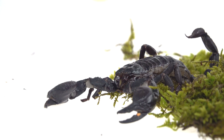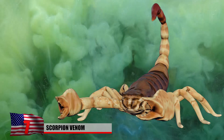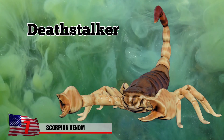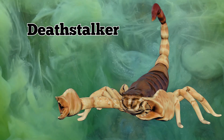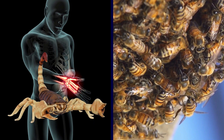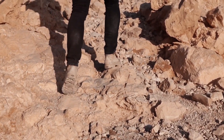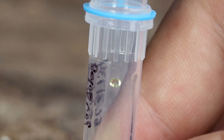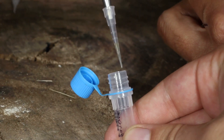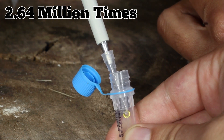Number 7 – Scorpion Venom. If scorpions are one of the most deadliest creatures on Earth, why is their venom so expensive? The venom of the Deathstalker, one of the most dangerous scorpions on the planet, comes in at a whopping $39 million per gallon. With a sting that hurts 100 times more than one from a bee, the Deathstalker isn't very giving. Each milking yields only 2 milligrams of venom at best, and you would have to milk one scorpion 2.64 million times to fill a gallon.